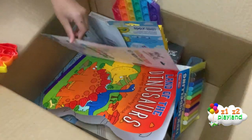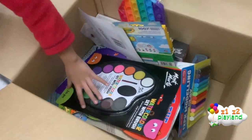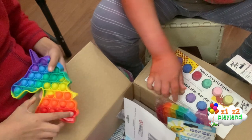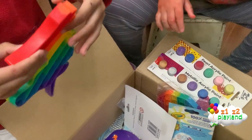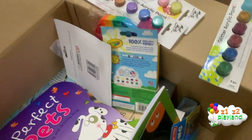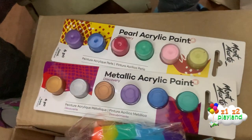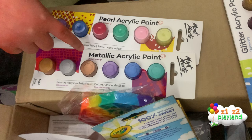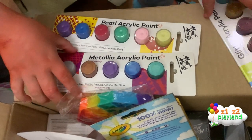Here is what Xander got — paint! You can pop it into it, you can pop this. That is cool! And we got glitter, a pearl. So we got glitter acrylic paint, pearl acrylic paint, and metallic acrylic paint — that's what Xander got.